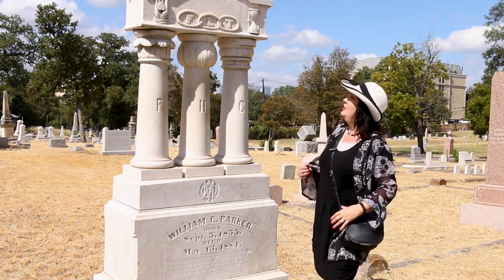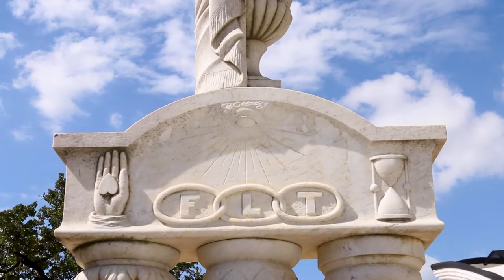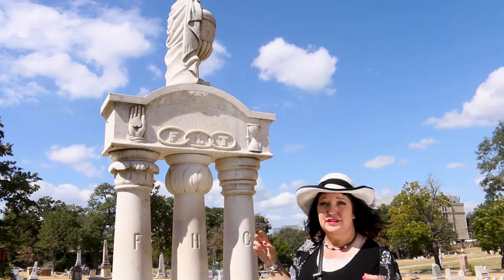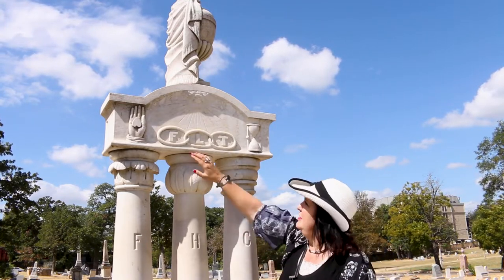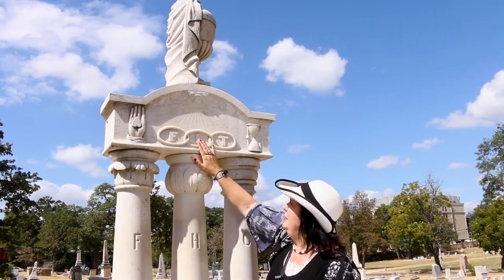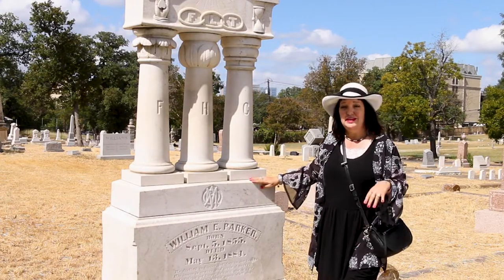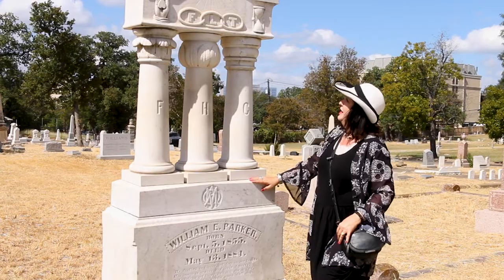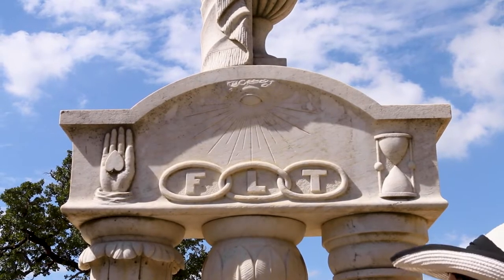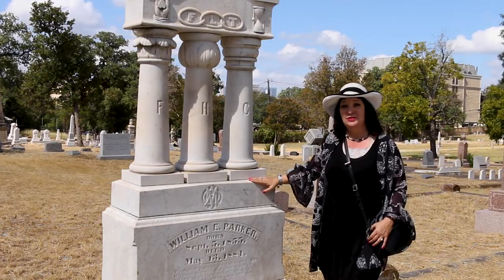On this monument, first we see the three chain links with FLT — sometimes people simply refer to the International Order of Odd Fellows as the three-link society. The FLT stands for friendship, love, and truth. From a distance, we know this person was a member of the International Order of the Odd Fellows. We also have the hand with a heart, which stands for charity given with an open heart, a symbol of death, and the hourglass letting us know that his time has run out.